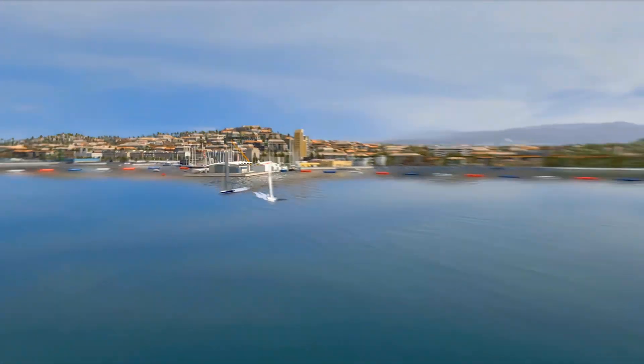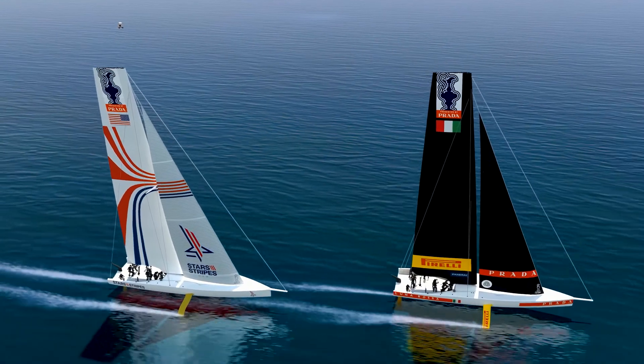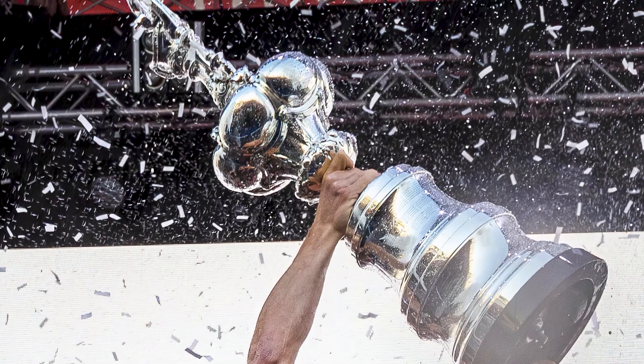America's Cup is the oldest international sporting event still running today. Since 1851, teams from all over the world have competed in an entirely wind-powered yacht race for the chance to take home the Cup.